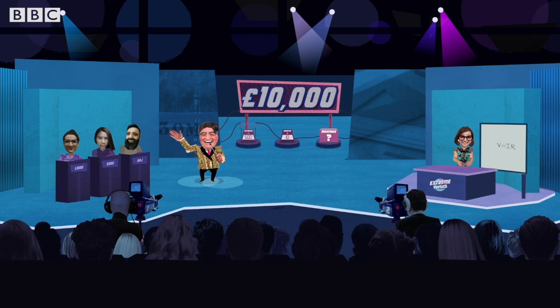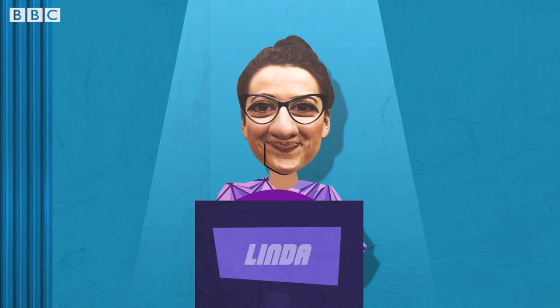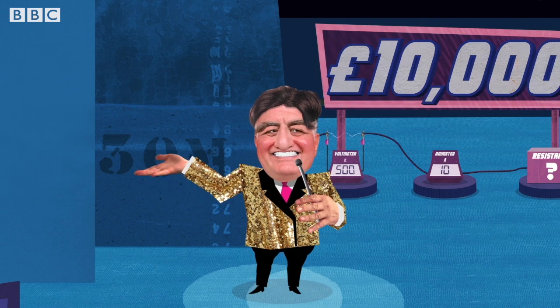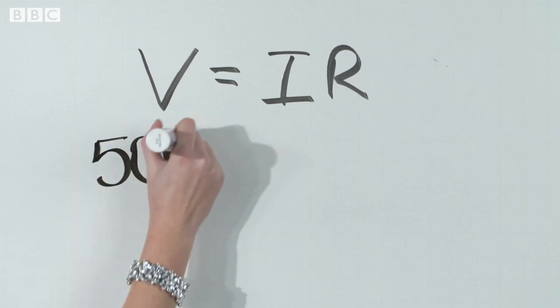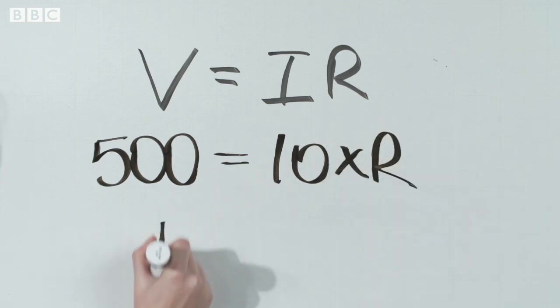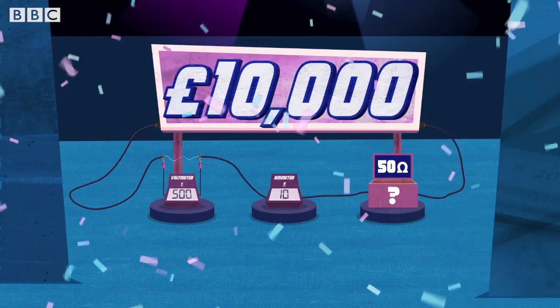3, 2, 1, go! We know Ohm's Law states that V equals I times R. So if V is 500 volts and I is 10 amps, then R is 500 divided by 10, which is 50 ohms. Yes, Linda is correct.